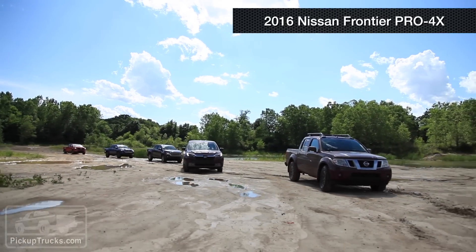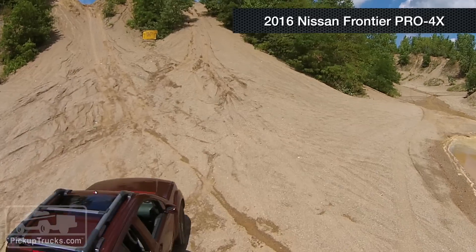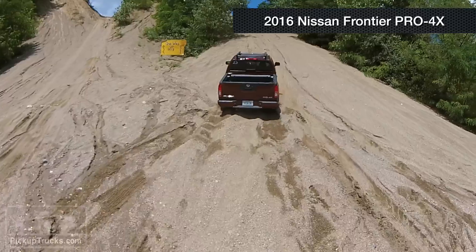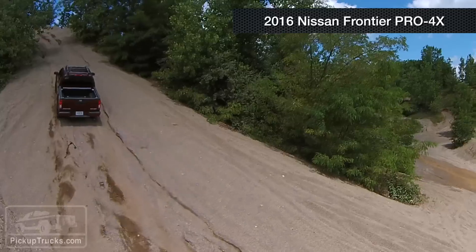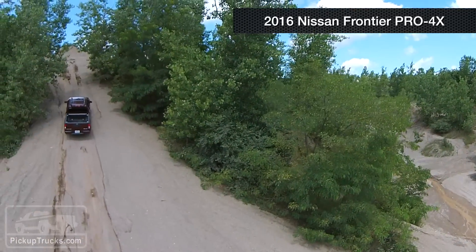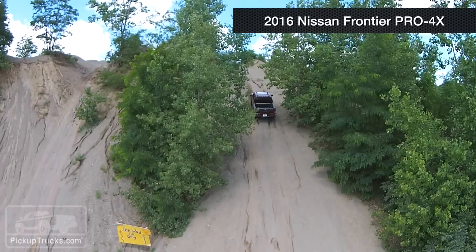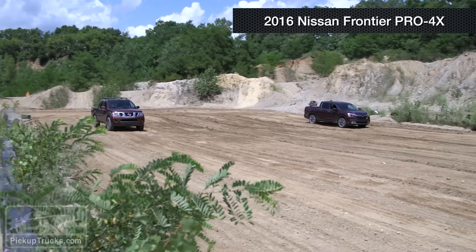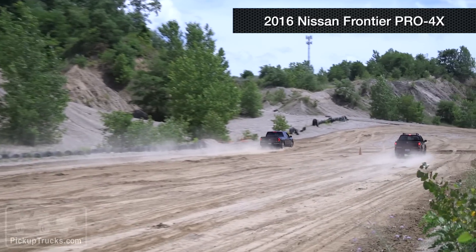The Nissan got things done the old-fashioned way with a good aggressive tire and old-school 4x4 components. What I like most about the Nissan Frontier is that it's the most rugged vehicle here — which makes sense, it's the oldest of our competitors. What I really liked off-road was that the suspension is absolutely made for this kind of duty; you can barrel across rougher terrain and it handles it without a problem.